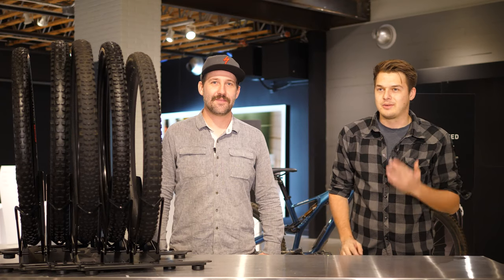Hey guys, Chris Friend here from Jensen USA. I'm here with Nate from Specialized and today we're going to talk a little bit about tires.